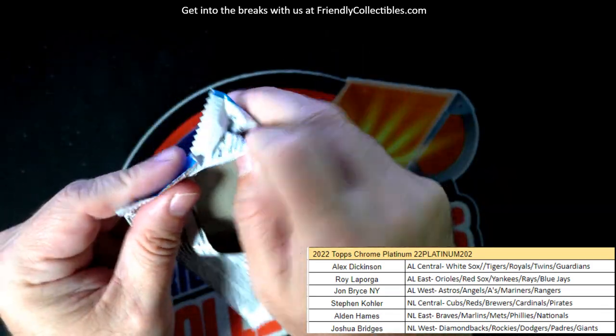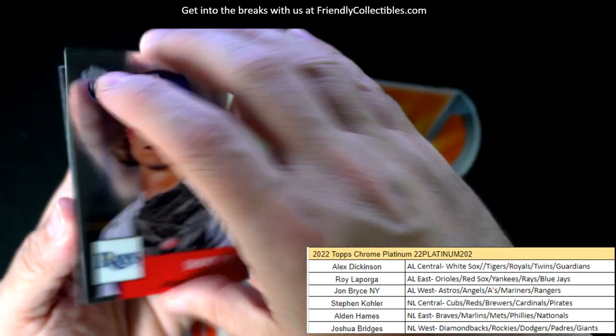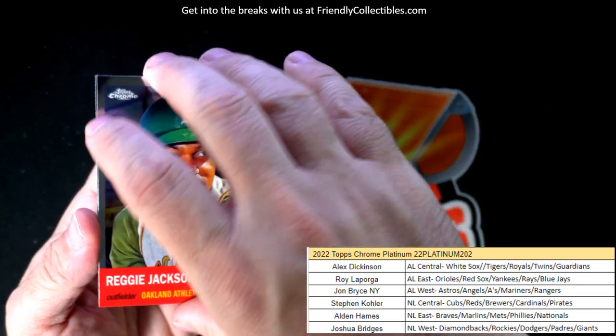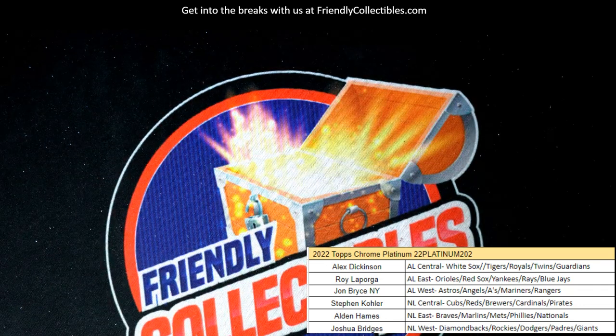Last pack right here — last pack, let's see what we can get. Shane Baz. Brandon Woodruff. Reggie Jackson. And last but not least is a Contreras for the Pirates to round out the box. Platinum 2022 is done.